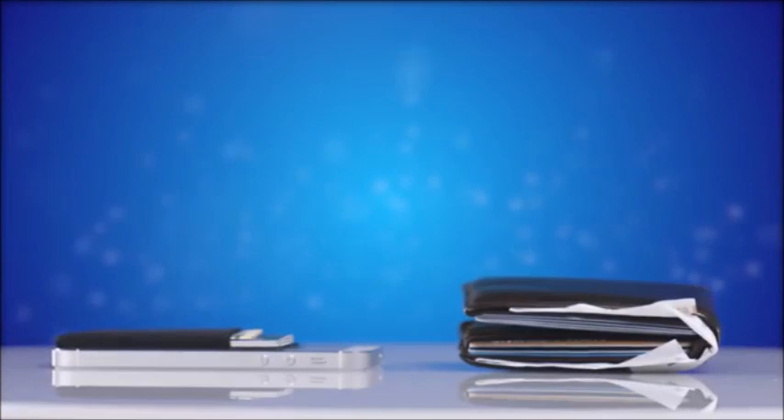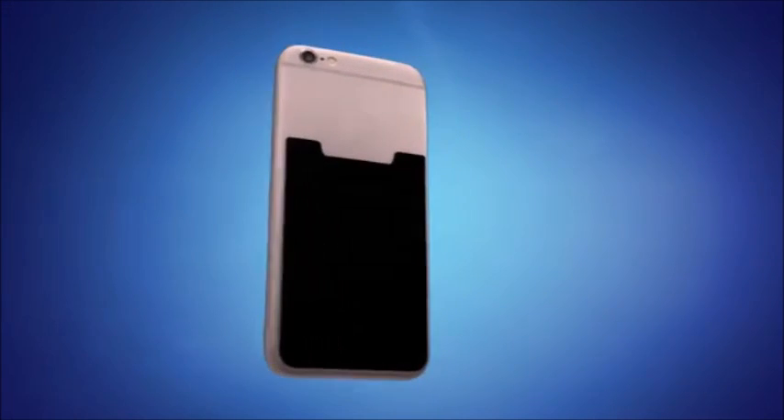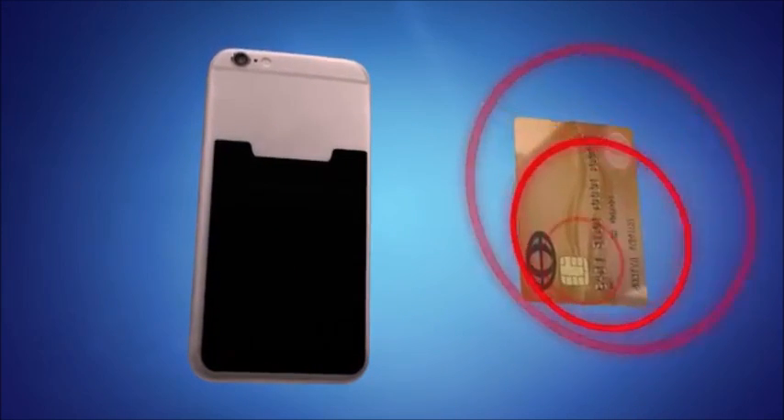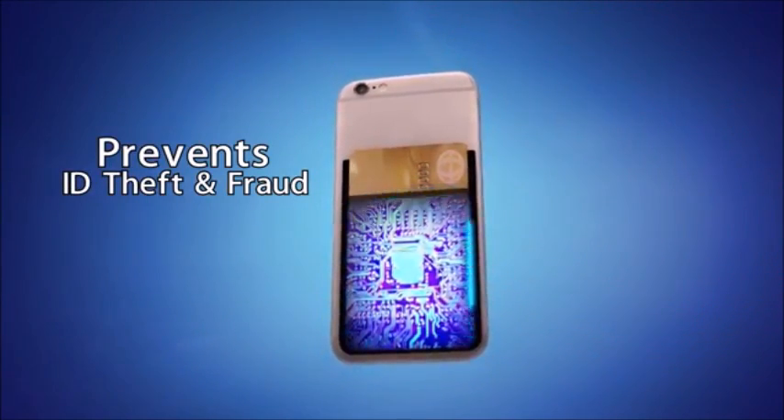Phone Pocket is less than half the size of your ordinary bulky wallet. Did you know credit cards emit a frequency, putting you at risk for credit card fraud and identity theft? Phone Pocket has built-in RFID blocking technology that keeps your information safe.